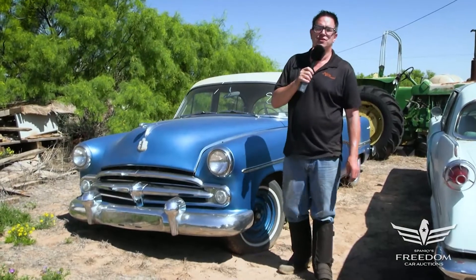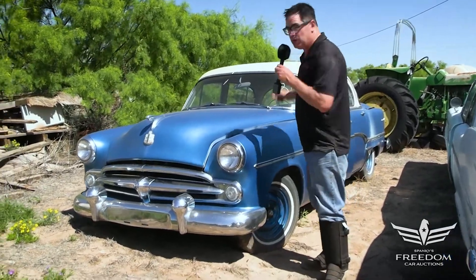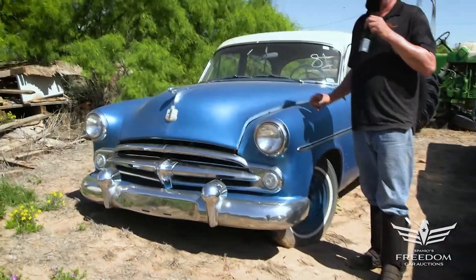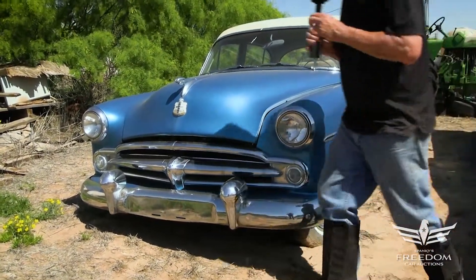Steve Mignogne here for Assetter Auctioneers, the great Texas Mopar Horde auction event with item number 81, a 1954 Dodge Coronet. Nice four-door sedan, light blue paint.